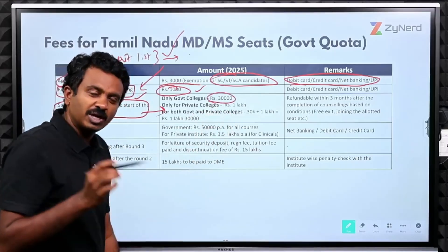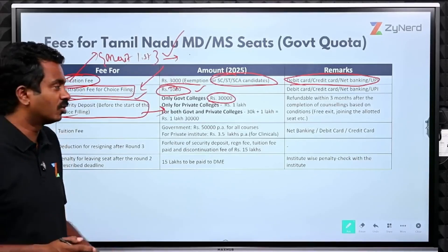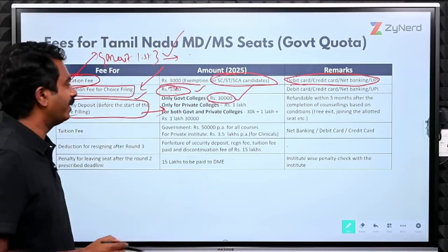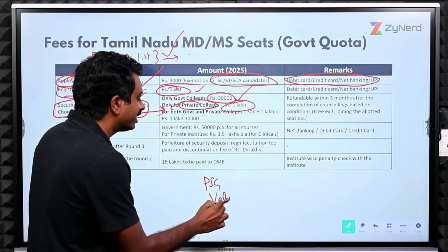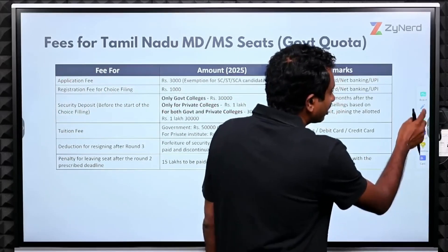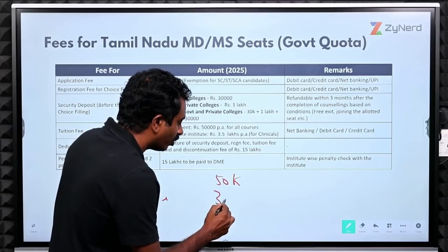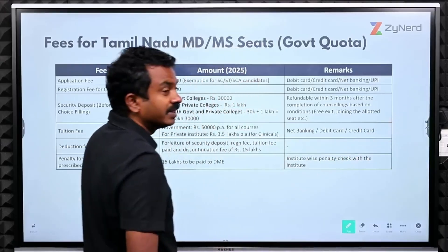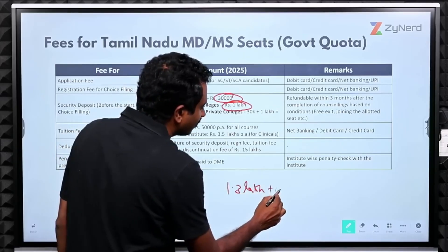For government colleges only, you pay ₹30,000 as security deposit and enter the counselling process — so ₹1000 plus ₹30,000 during registration. If you are looking only at private colleges, you pay ₹1 lakh. If you want both government and private options open — for example, Tirunelveli government and PSG — you pay ₹1000 plus ₹30,000 plus ₹1 lakh, totalling ₹1.31 lakhs when registering for counselling.